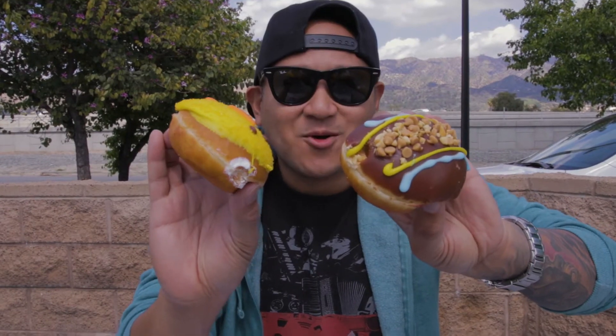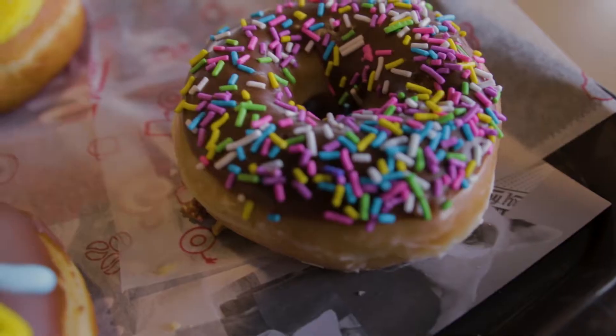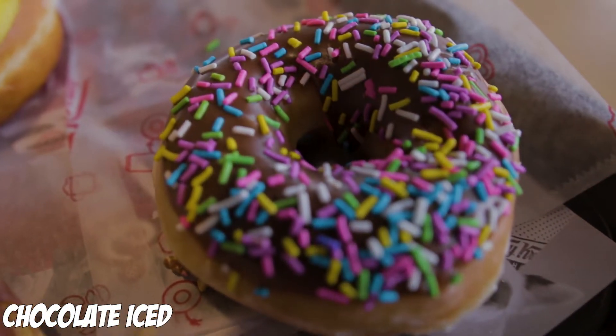If you guys know what cream pie is, put a smiley face down below — it's a family show. This kind of reminds me of that doughnut that 7-Eleven has, the Springfield-looking one. Not too bad.